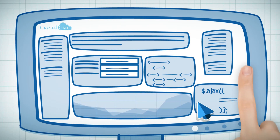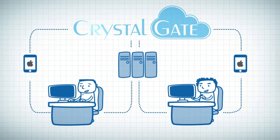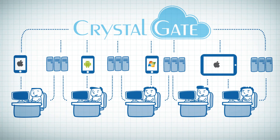Keep track of data transactions. Understand the flow of data. Whether you're a startup company or a grown-up enterprise, Crystal Gate instantly offers the right solution to develop and manage interfaces.